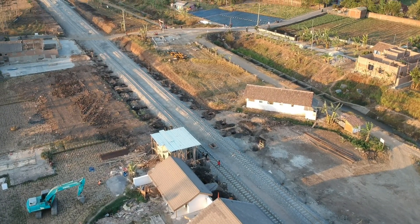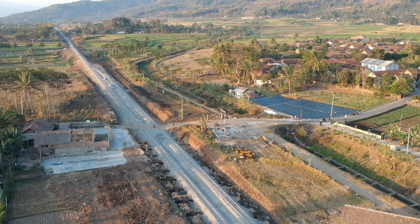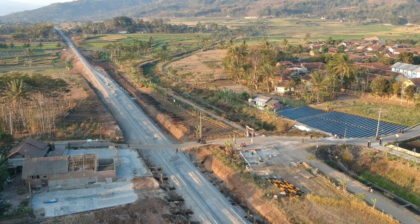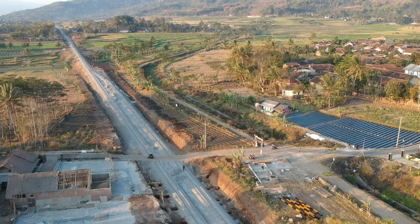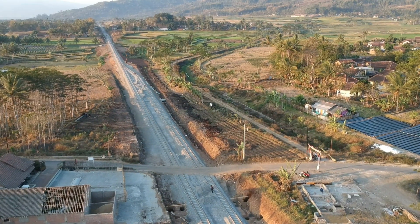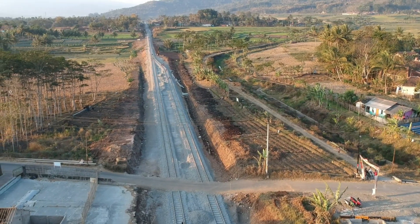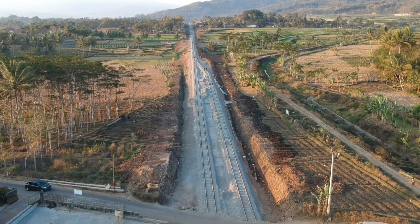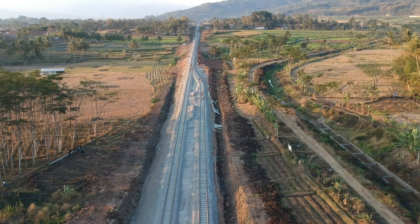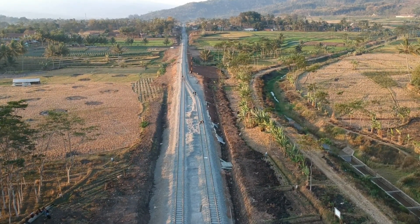Saya akan langsung hadapkan ke arah sana, sambil melihat jalur kereta apinya. Ini kelihatan banget ya, indah double track seperti ini. Double track yang dimaksud adalah jalur 1 dan jalur 2 stasiun Pasir Jengkol. Ini lurus ke arah sana itu menuju arah Cibatu. Itu ada orang di jalur 2 stasiun Pasir Jengkol. Kelihatan indah ya, sinyal udah terpasang juga, udah lengkap semuanya di stasiun Pasir Jengkol ini.